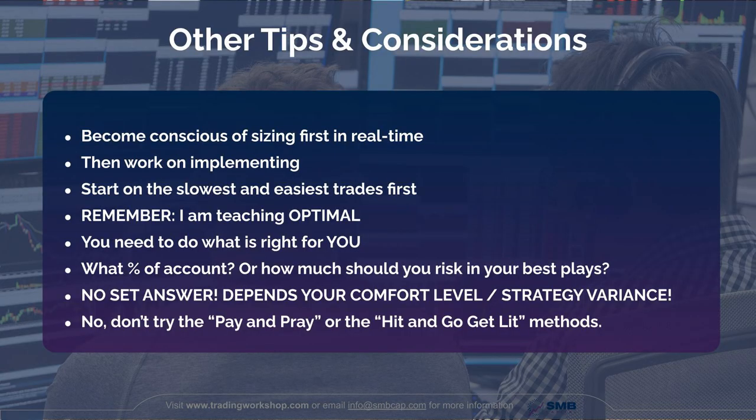I'm teaching you what I believe to be the optimal method, but at the end of the day you need to do what is right for you. Not everybody wants to bet big or add skew in their trading. As for what percent of your account you should be risking in your best plays — I can't answer that; there is no set answer. A lot depends on your personal comfort level and the variance of your strategies. If you've got a strategy that wins 99% of the time, that allows you to bet much bigger than if the strategy only hits 10% of the time.